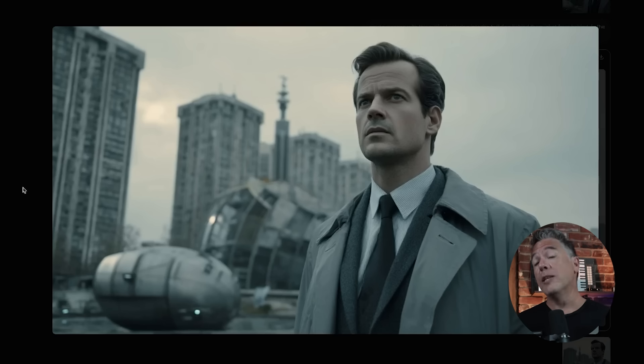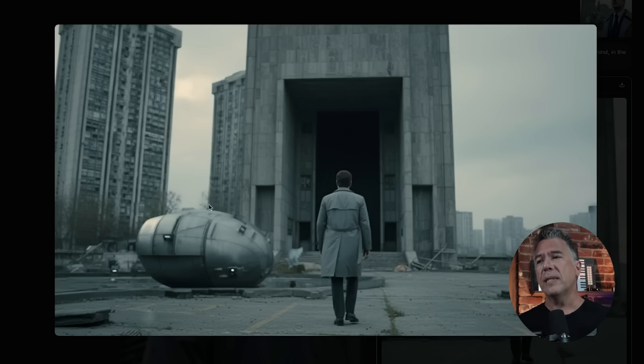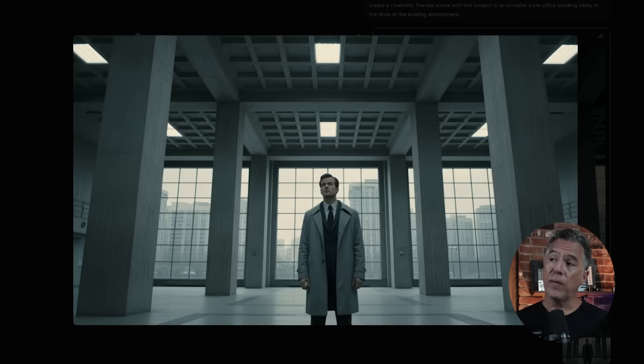He is living in the darkest timeline of our man in the blue business suit — it's so grim in this future, there is no blue. Giving it the prompt 'create a scene with this subject entering a building shot from behind in the existing environment,' we end up with this, which does hold up pretty well. There is some repetition of whatever this element is, but who's to say it wasn't there to begin with? From there, taking him inside the building with 'creating a cinematic framed scene with the subject in a brutalist-style office building lobby in the style of the existing environment,' we end up with exactly what we asked for: main character stays consistent and framing was changed.